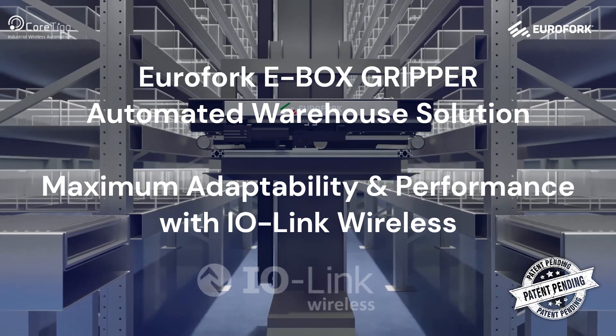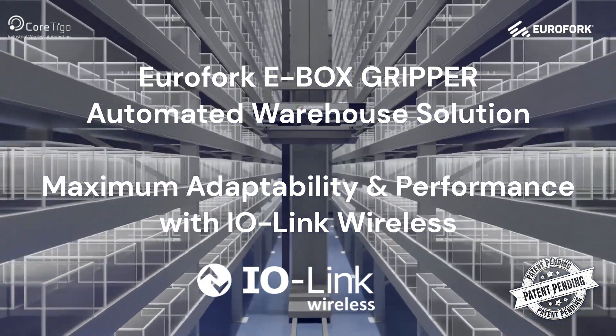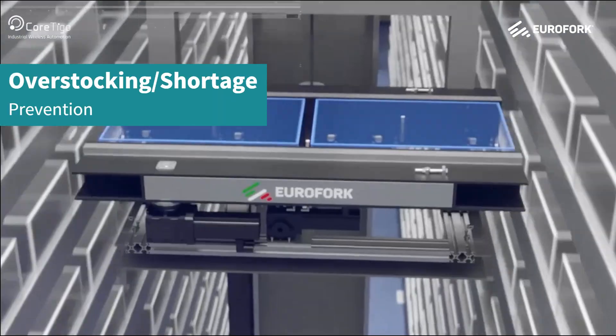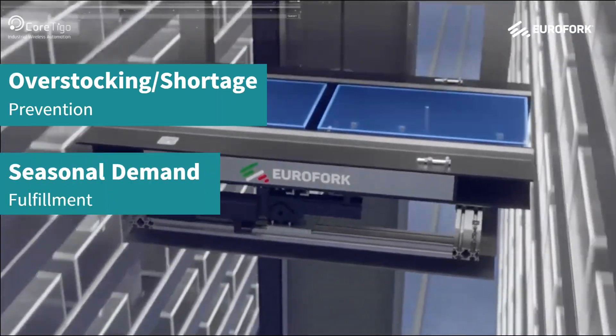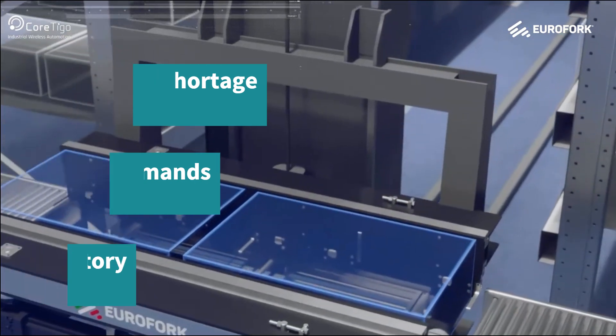Efficient inventory and logistics management poses numerous challenges for companies. These include prevention of overstocking or shortages, meeting diverse seasonal demands, and regulatory compliance.